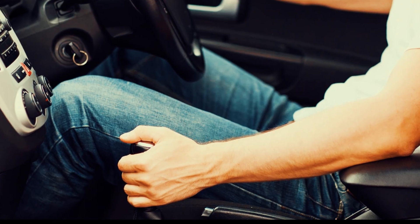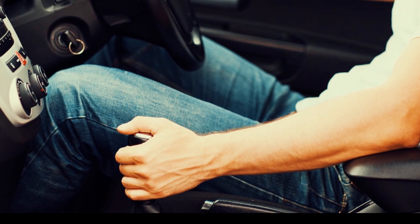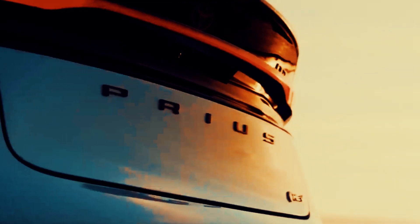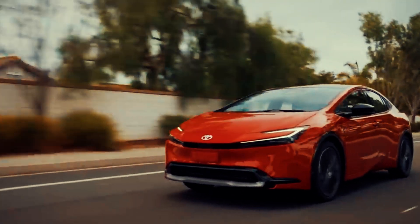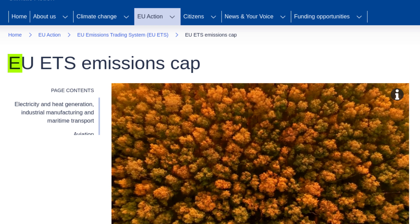Finally, some drivers simply prefer the more engaging feel of shifting gears. Efficiency in transmission systems isn't just about fuel economy or power delivery — it's also about sustainability and adaptability to modern automotive trends. With a growing emphasis on reducing emissions and increasing the viability of electric vehicles, transmission efficiency plays a pivotal role.